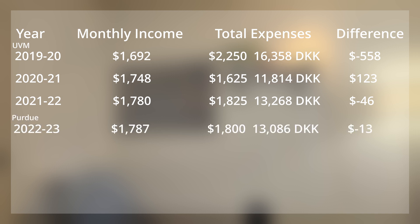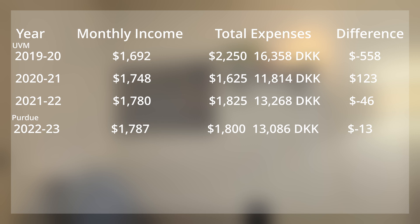As I moved to Purdue, my monthly income increased a little bit and my expenses stayed approximately the same. But my housing situation improved dramatically — I got a lot more for less money. So my spending power certainly increased by moving from UVM to Purdue.